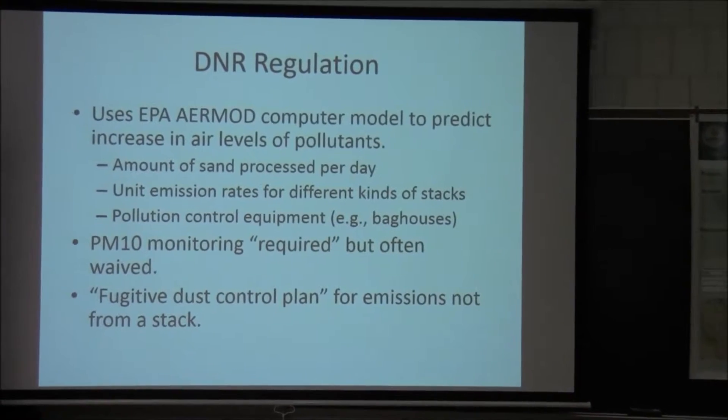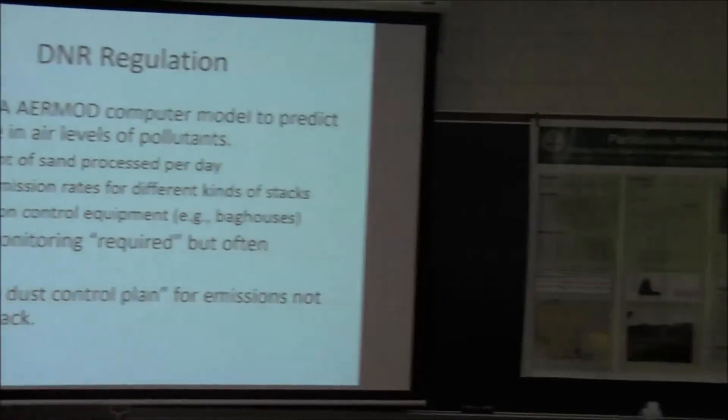For emissions not from a stack, but from a truck or a vehicle, they also don't require monitoring for PM2.5, which is more dangerous than PM10 because of its smaller size and a greater ability to penetrate deeper into the lungs.